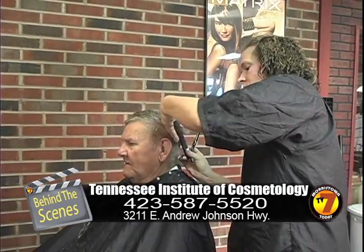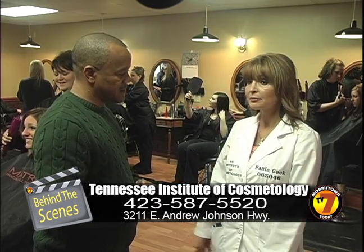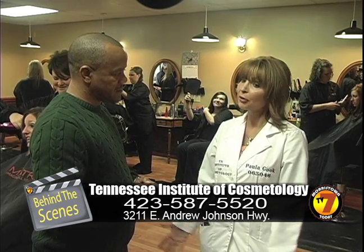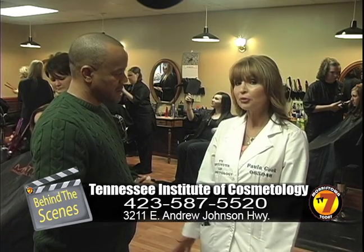What about job placement? I have a lot of the area salons that will call me up needing some stylists, and want to know if I can recommend some students to fill the positions there, so I'll try to send them where they fit best.